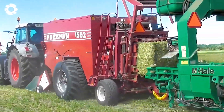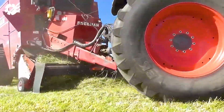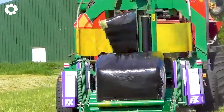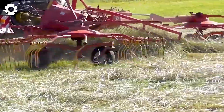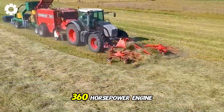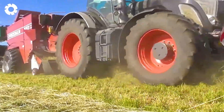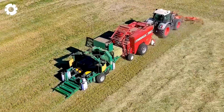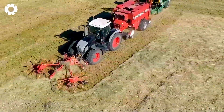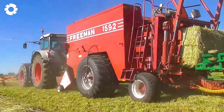A livestock feed company in Ooskappel performs simultaneous raking, baling, and wrapping of silage in a single operation. The system utilizes the Fendt 936 Vario Black Beauty with a 360-horsepower engine, paired with the Niemeyer Rotary Rake and Freeman 1592 baler. Finally, the Mikhail 998 Wrapper completes the process, ensuring outstanding quality and efficiency.